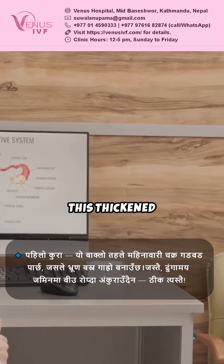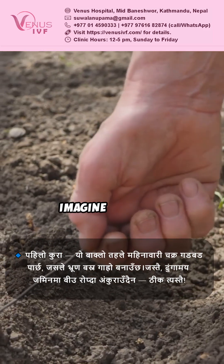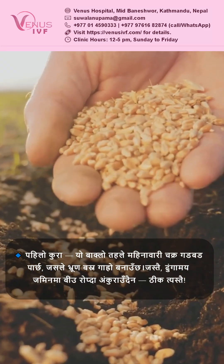First, this thickened lining messes with your menstrual cycle, making implantation tough. Imagine trying to plant seeds in rocky soil — it's just not ideal.